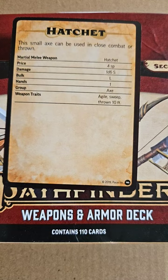Weapon traits — it has a nice variety. It's Agile, Sweep, and Thrown 10 Feet. Agile and Sweep is a nice combination along with the Thrown 10 Feet for the versatility. This is a pretty good backup weapon for your Barbarian or anyone who doesn't have a bow and no magic.